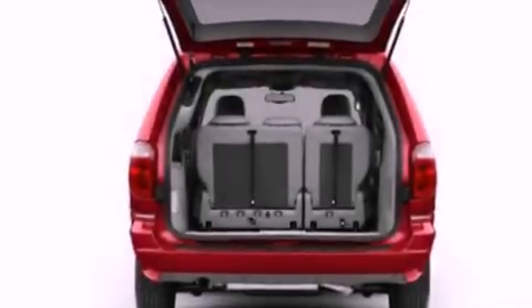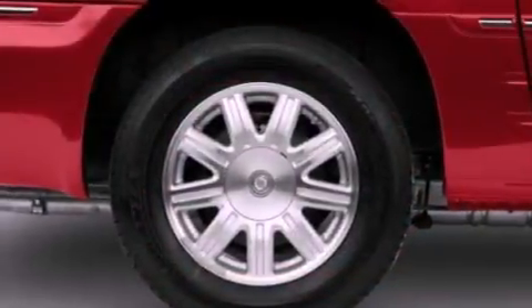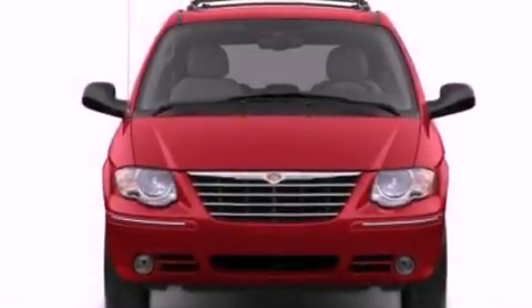Features include a low tire pressure indicator, air conditioning, a power rear lift tailgate, a 6-speaker audio system, a leather-wrapped steering wheel, an independent rear suspension, and a chrome grille.